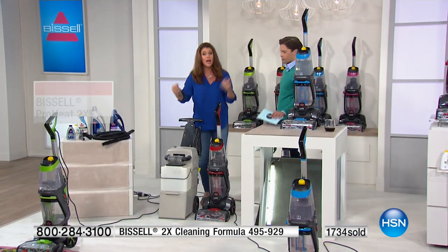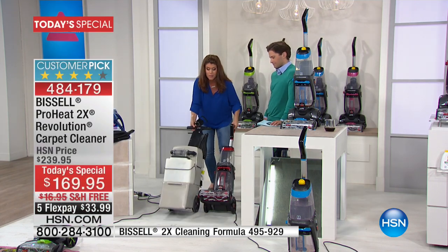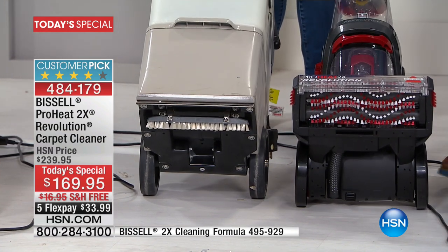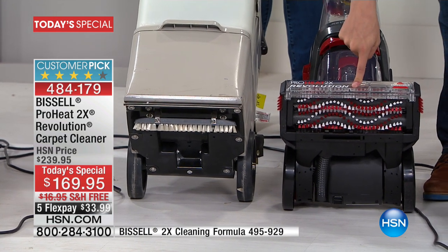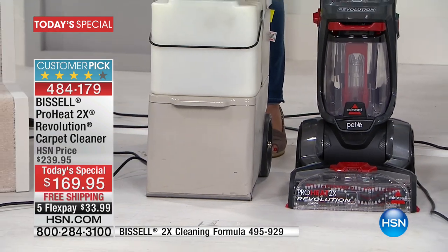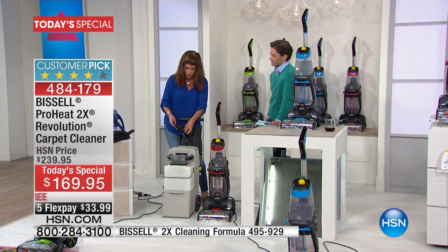This is going to out-clean the leading rental unit, and we just happen to have one. Look at what the rental unit has — that is the flimsiest, almost toothbrush-looking brush I've ever seen. This is an old, sad toothbrush. This is a sonic, major dental-worthy powerhouse. Not to mention, we had a caller earlier — when an accident happens at your home and you had to go rent one of those machines before, to do your spring cleaning.